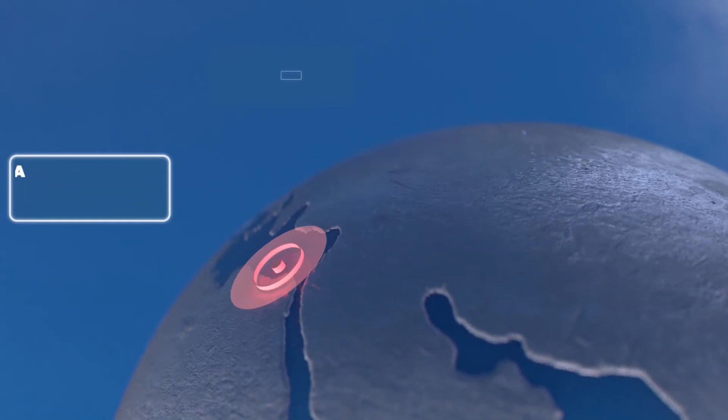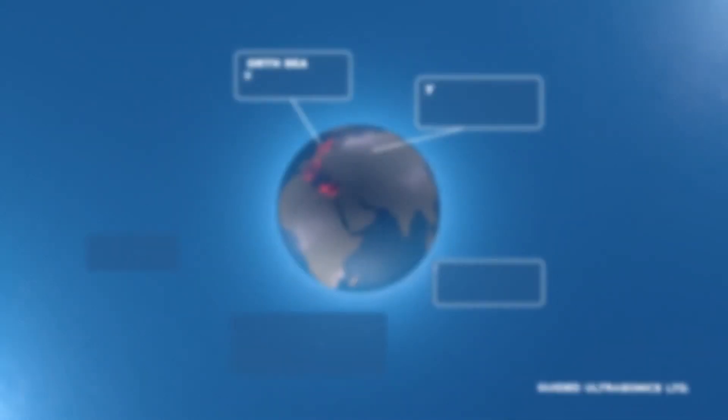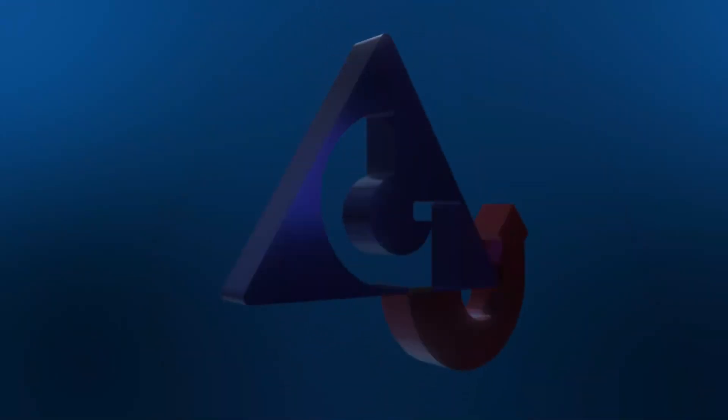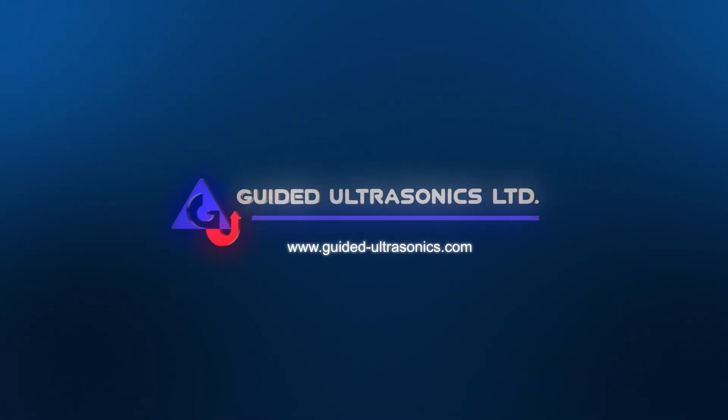With a proven track history spanning over two decades, GUL has been leading the way with innovative underwater solutions around the globe. Guided Ultrasonics Limited — technology you can trust. For more information, visit GUL Subsea.